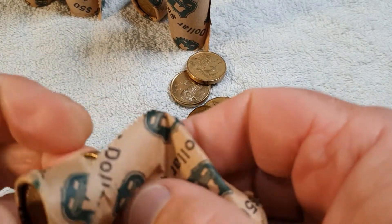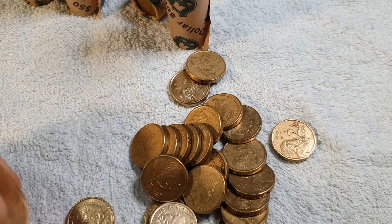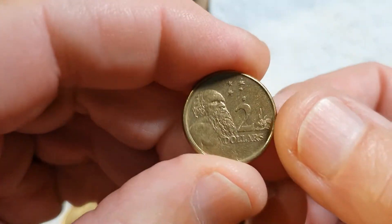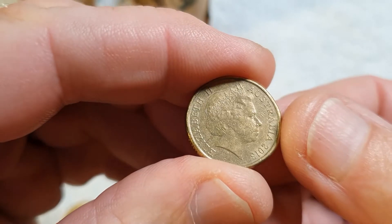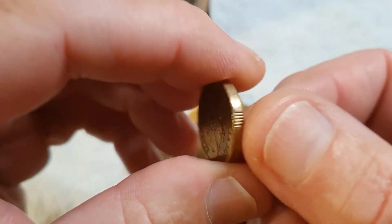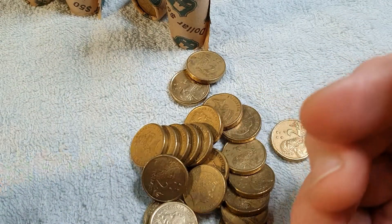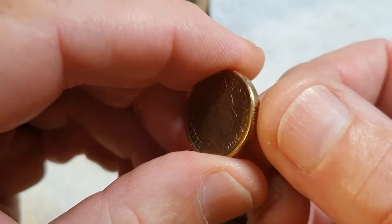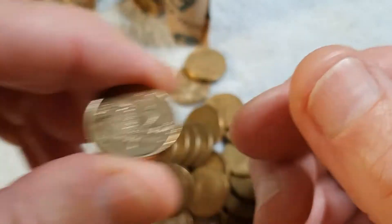We've been pretty lucky lately, there's no doubt about it. We've got a fair few colored coins, which is always what we're looking for. I just love colored coins — they mean it's a commemorative, it's commemorating something that's important.